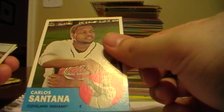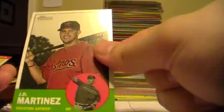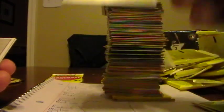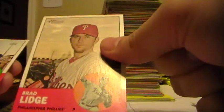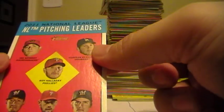Carlos Santana, Indians. Lance Berkman, Cardinals. James Loney, Dodgers. J.D. Martinez, Astros. Brett Pill goes to the Giants. Brad Lidge, Phillies. Jeremy Affeldt, Giants. And Melky Cabrera, Giants. And also the NL Pitching Leaders goes to Ian Kennedy for the Diamondbacks.